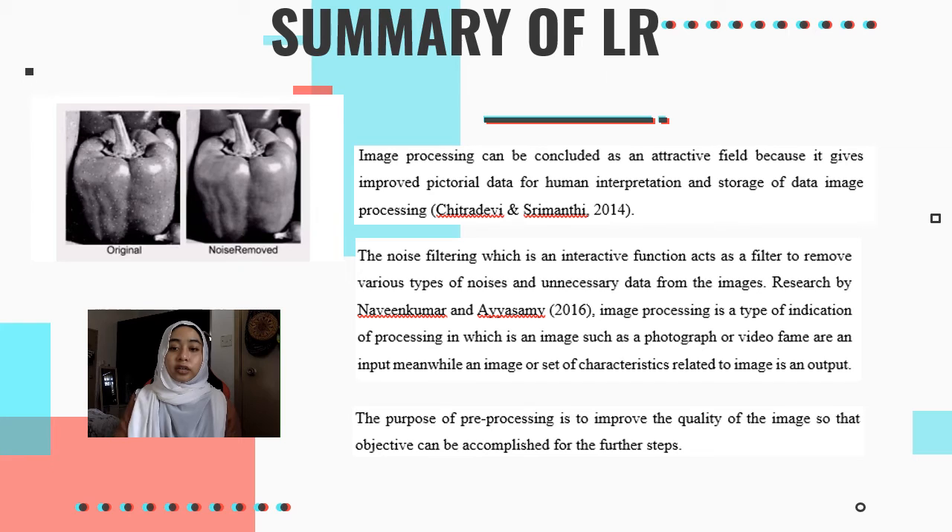For the summary of the literature review, image processing can be concluded as an attractive field because it gives improved pictorial data for human interpretation and storage. The noise filtering function acts as a filter to remove various types of noise and unnecessary data from the image. Researched by Nevan Kumar and Ayasamy, image processing is a type of signal processing in which an image such as a photograph or video frame is the input, while an image or set of characteristics related to the image is the output. The purpose of pre-processing is to improve the quality of the image so that objectives can be accomplished further.